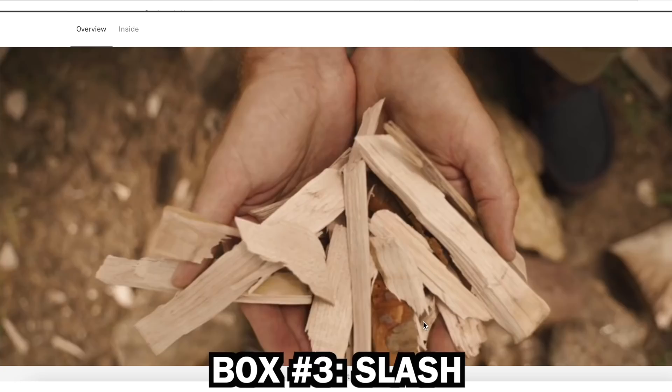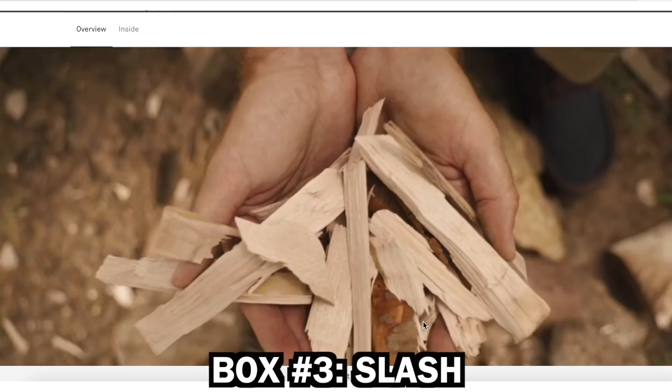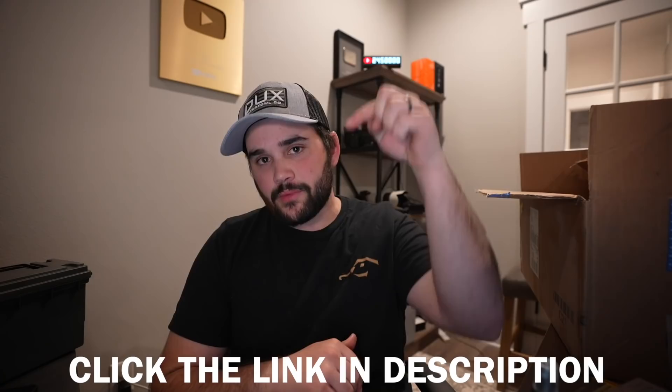They've even got a box called the Slash which features a Japanese tool with a sheath. If you want to get your own Bespoke Post box, click the link in the description below and get 20% off your first box using promo code FLARE20 or go to bspk.me/flare20. Huge shout out to Bespoke Post for sponsoring today's video.